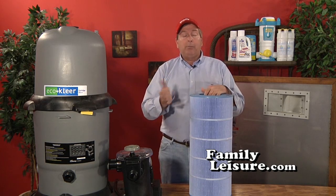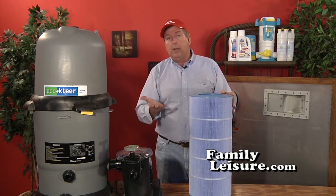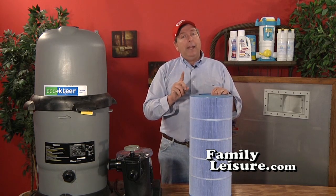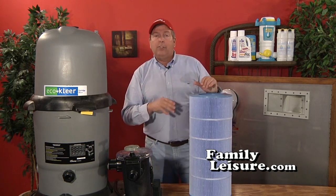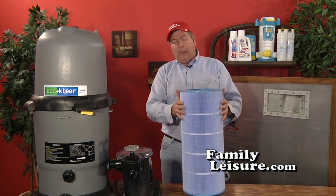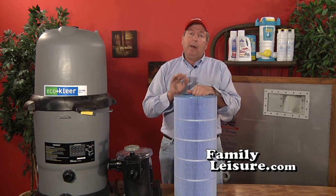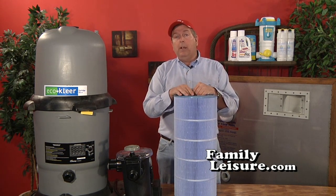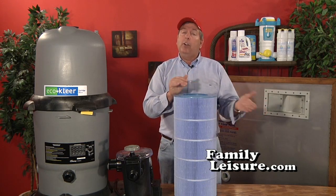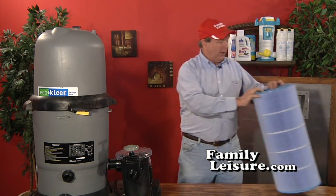As sand gets dirty it cakes up, but it's really only filtering with about nine square feet. This element filter is 150 square feet. A filter like this can go perhaps all summer on a normal size pool — typically only needing one cleaning, depending on how much dirt and dust there is and how well you maintain your pool. Element filters always filter fine particles. Sand filters only filter well when they're dirty; a sand filter ranges from about 20 microns when clean down to 8–10 microns when dirty.